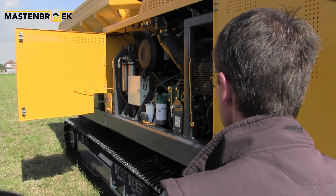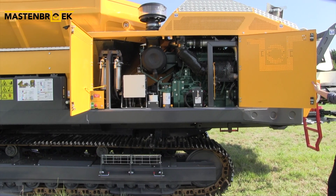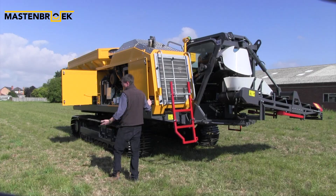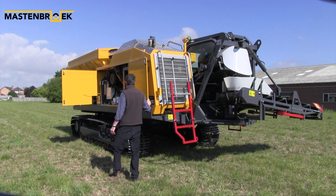We've also upgraded the engine. We're now using a Volvo 8-litre six-cylinder engine at 252 horsepower, European Stage 5 emission.